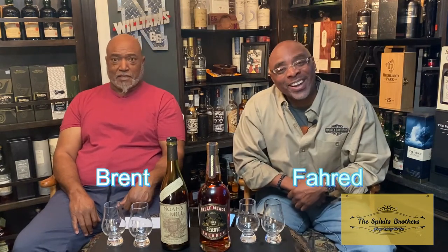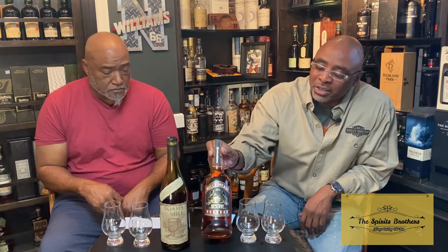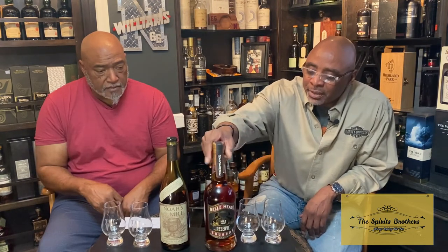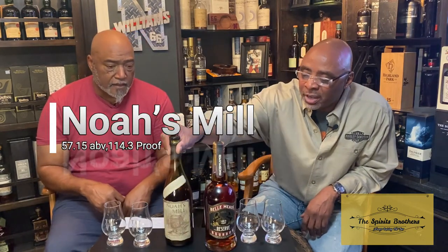What's going on? I'm Brent and I'm Fred and we are the Spirits Brothers. Today we have a different kind of episode — we're going to do a challenge. We've got two really good bottles with a reputation. To my left is the Bell Mead Reserve and to the right is Noah's Mill. They're both bourbons.